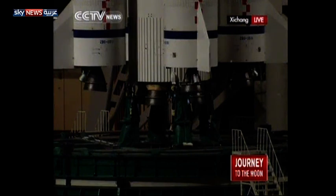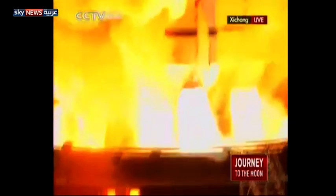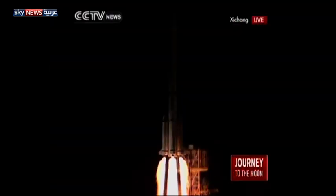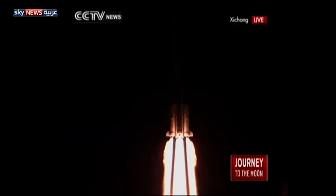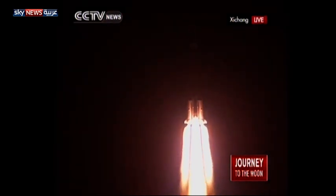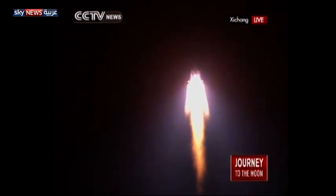Ignition now starts, and we have a liftoff of the Long March 3B rocket carrying Chang'e 3 into space. The pitch-turning maneuver is now being performed.